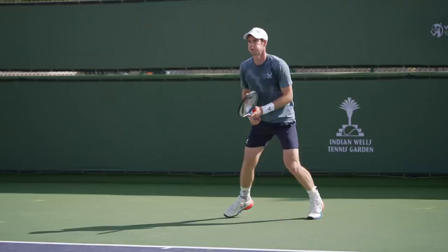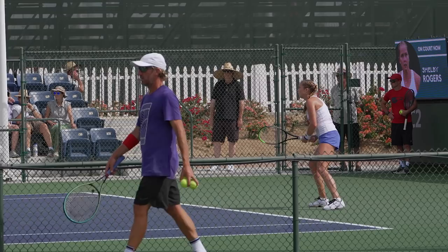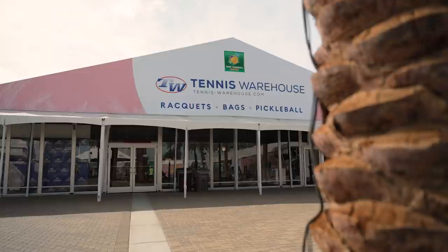I'm Chris Edwards with Tennis Warehouse and welcome to the 2021 BNP Paribas Open. We're out on the practice courts right now — one of the favorite areas for fans to check out their favorite pros practicing, working on drills, and playing practice sets against each other. You can see great action without going onto the stadium courts. When you want to take a break from the heat and grab some AC, the best place to go is the Tennis Warehouse tent, so let's head on over.